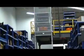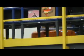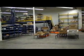A Kiva warehouse can also self-organize. The central computer tracks high and low selling products and stores them accordingly, keeping popular items near the packing station and moving less popular inventory to the back of the warehouse or mezzanines.